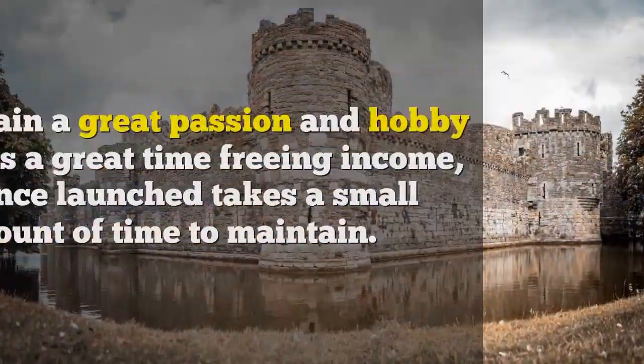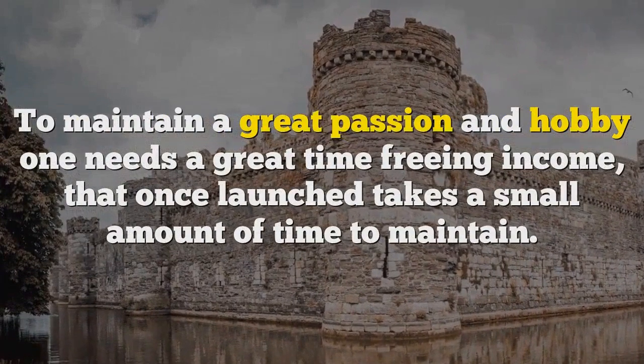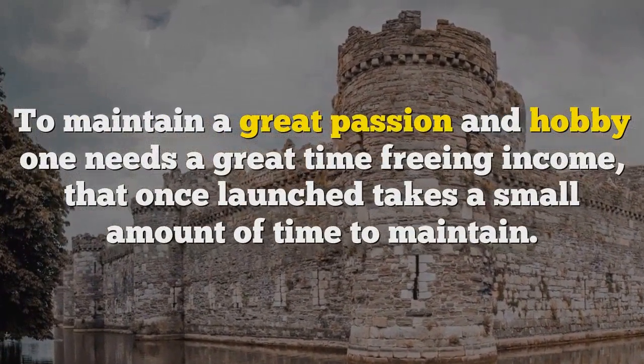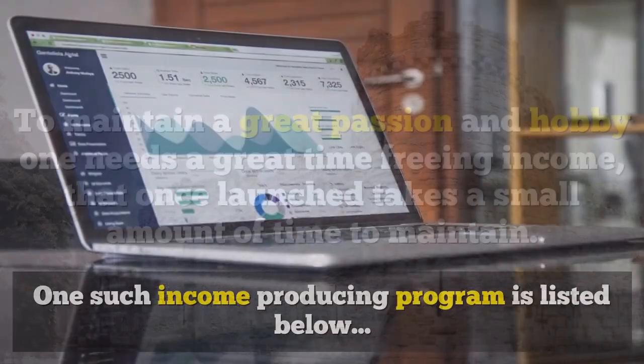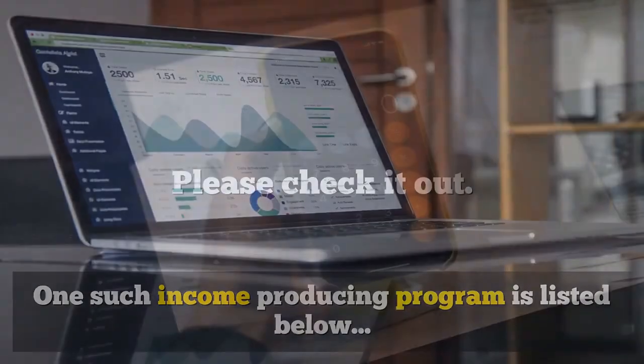To maintain a great passion and hobby one needs a great time-freeing income, that once launched takes a small amount of time to maintain. One such income-producing program is listed below. Please check it out.